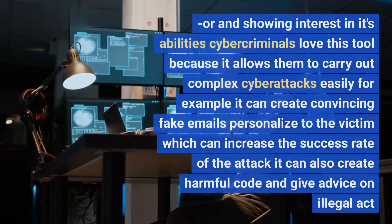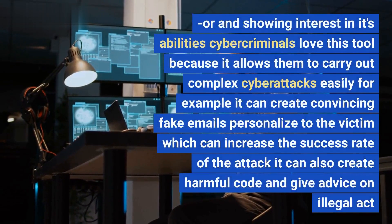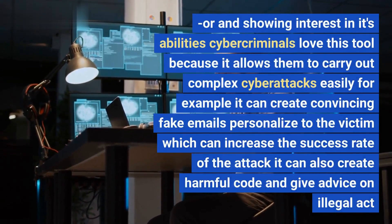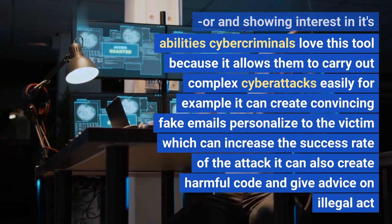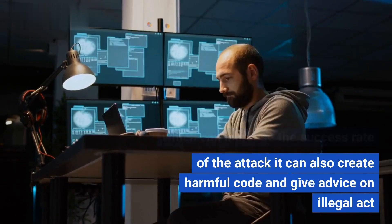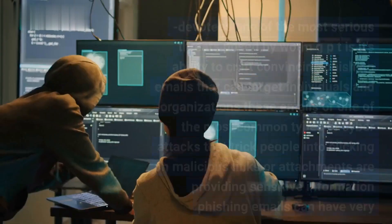Cybercriminals love this tool because it allows them to carry out complex cyber attacks easily. For example, it can create convincing fake emails personalized to the victim, which can increase the success rate of attacks. It can also create harmful code and give advice on illegal activities.